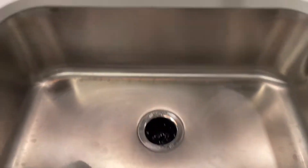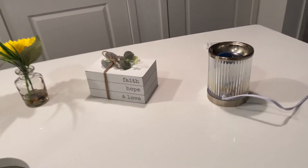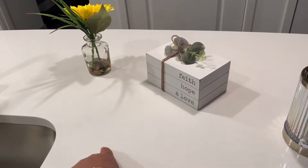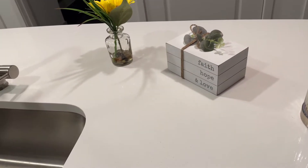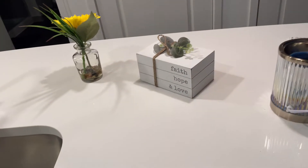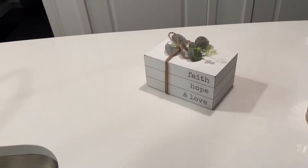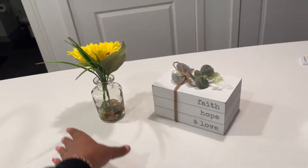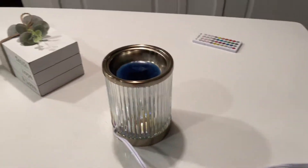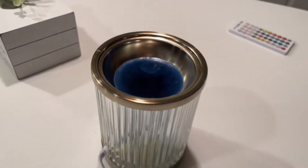We got the sink and the soap. This is from TJ Maxx — or Ross, I'm not sure. It's a wax burner, we got the wax in there and the remote. That's the kitchen.